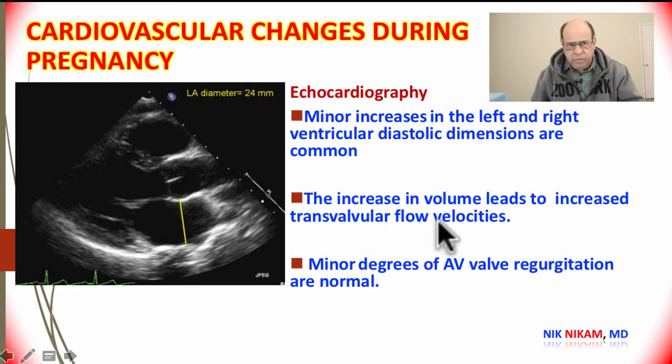With the increase in volume coming to the heart, there may be an increase in transvalvular flow velocities reflected in the pulse Doppler of the mitral or tricuspid valves. We may also see some mild regurgitation across the mitral or tricuspid valves, which are normal findings, and most of these findings disappear right after delivery.